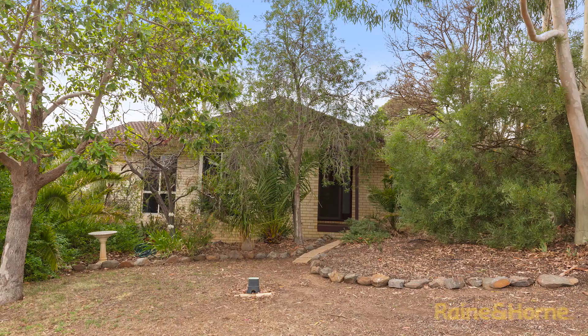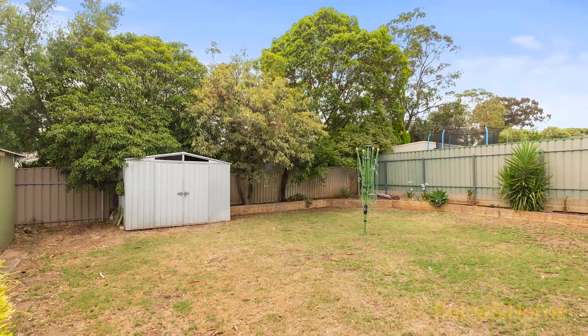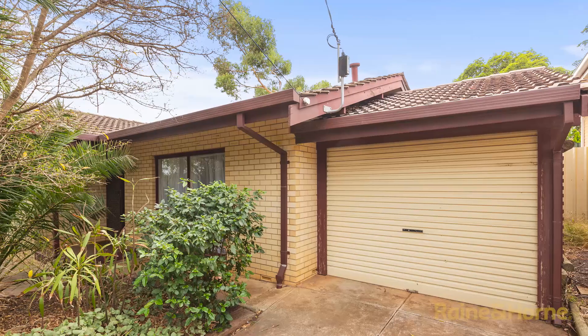Situated in this quiet yet convenient location is this solid brick beauty. It's got three great sized bedrooms, a nice sized living area and a wonderful backyard as well. It just makes the perfect investment property or the ideal first home for you to live in and enjoy. Hi, I'm John Cullen from Rain and Horne Crouch Park and welcome to 9 Glen Burnie Street, Happy Valley. Let's go have a wander around.